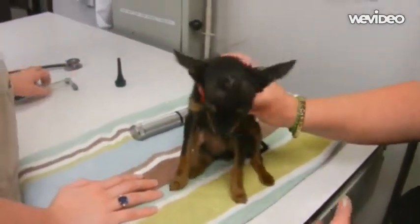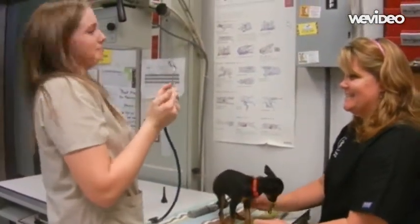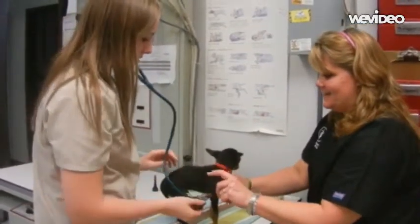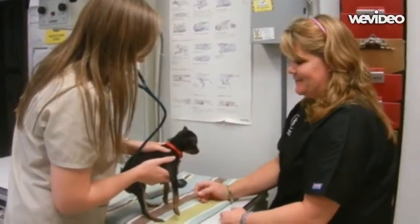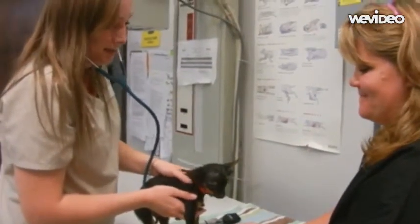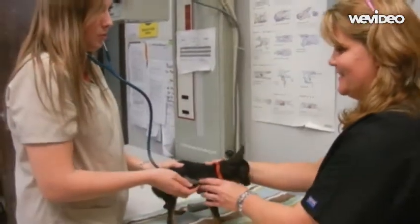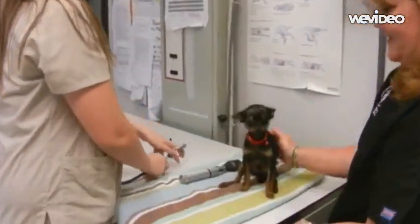You can also take a stethoscope and listen to his heart. Make sure you put it in the right way — tap it to make sure you're on the right side. As expected, it's a very fast heart rate. He's alive — big shocker. The heart rate is very fast because one, why the heck are these people touching me, and two, he's small. Hopefully we all know: the smaller the animal, the faster the heart rate.